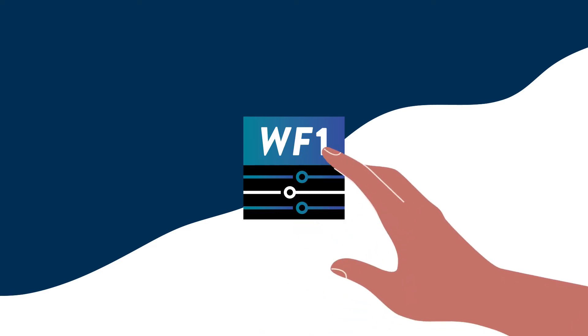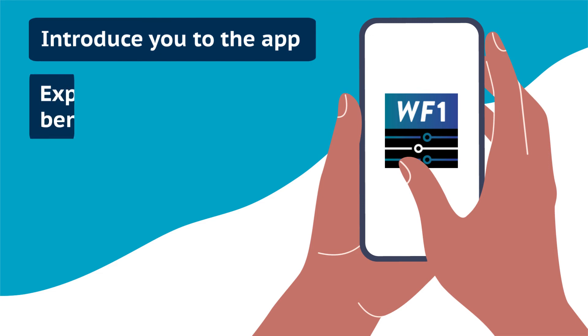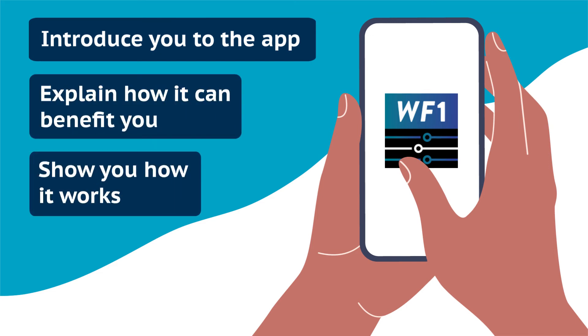Welcome to the Workforce One Connect app. This video will introduce you to the app, explain how it can benefit you, and show you how it works.